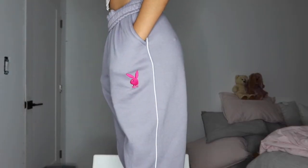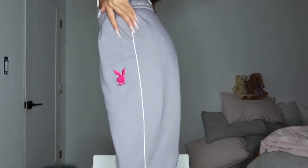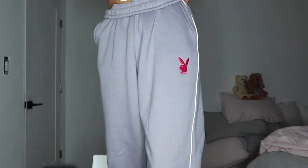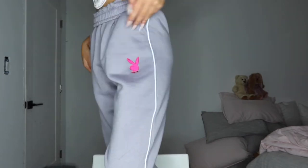These pants are really cute. They have the Playboy bunny on them and they're metallic on the side. They're a little big on me, but I really like them — I like the Playboy logo and I like the metallic detail.